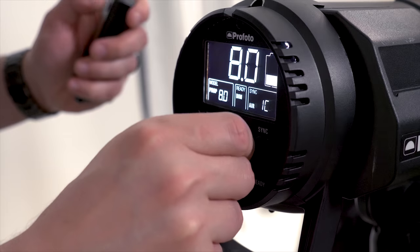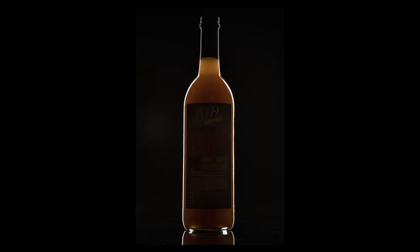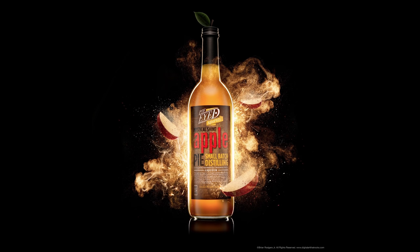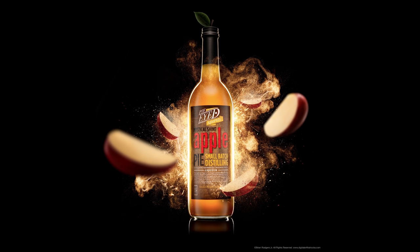Earlier this year, we met up with Brian to create an F-Stoppers original free tutorial that just lives on YouTube, and it ended up being one of the most popular free lessons that we have ever filmed. After we saw the reception of that video, we knew we had to do a full tutorial with Brian.